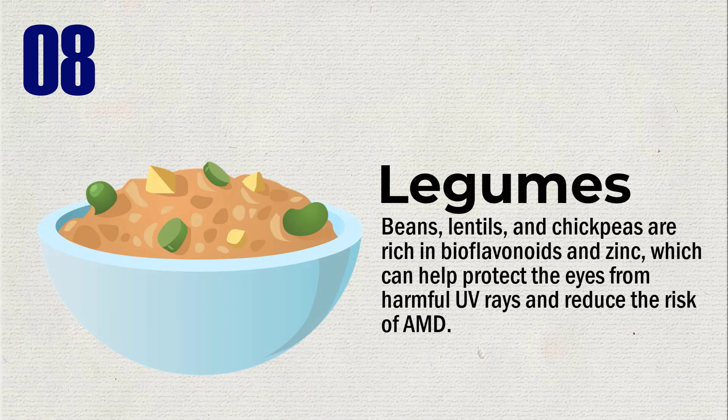Beans, lentils, and chickpeas are rich in bioflavonoids and zinc, which can help protect the eyes from harmful UV rays and reduce the risk of AMD.